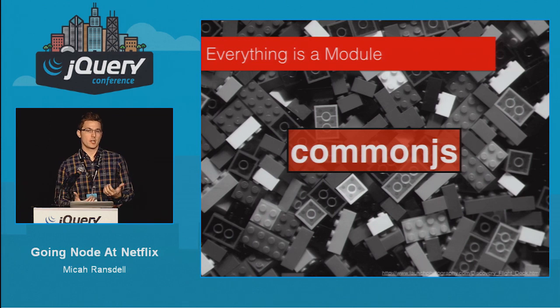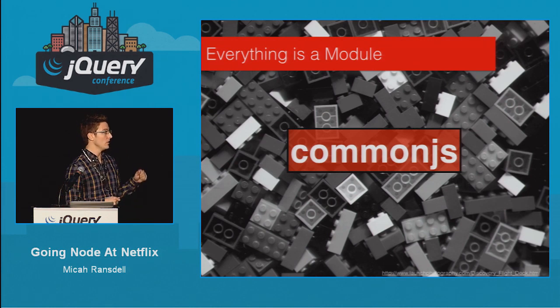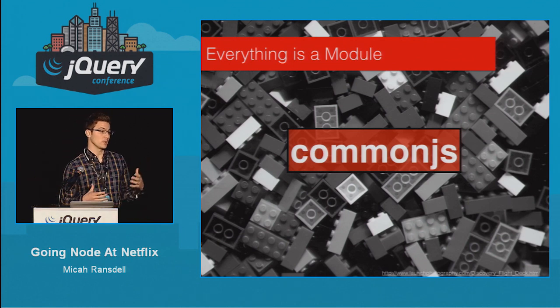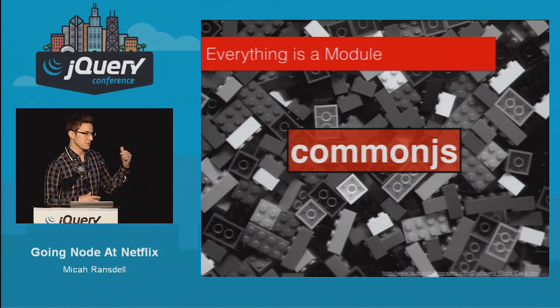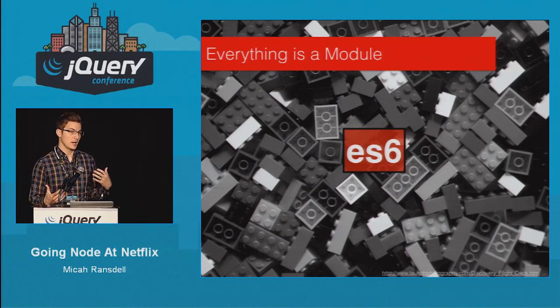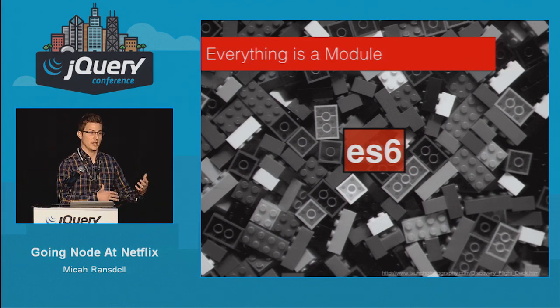We wanted everything to be a module — small little modules that do one thing and do it well. We use CommonJS on the server; Node is built on that and it works really well. We use ES6 for our client-side JavaScript, and since not many browsers support that, we transpile it from ES6 back to RequireJS so we can send it down to the client and use it there.